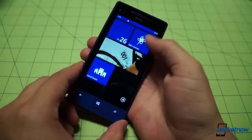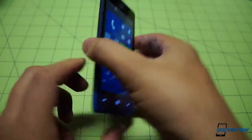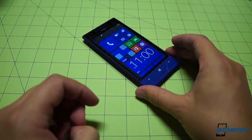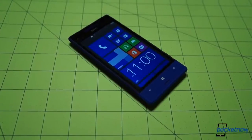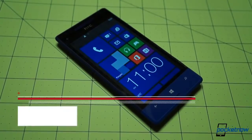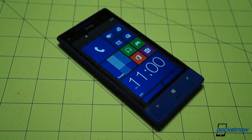There's that big old HTC clock widget and otherwise the typical Windows start screen. Thank you for watching our very quick unboxing and cursory hardware tour of the HTC 8XT for Sprint. We are going to be taking a close look at this device in the coming days, so stay tuned to Pocketnow and we'll talk to you soon.